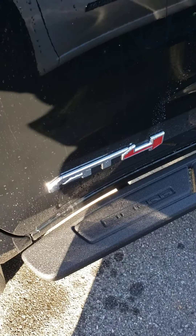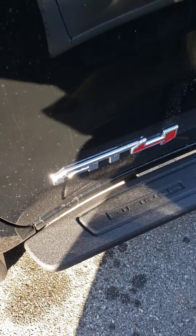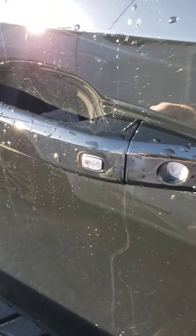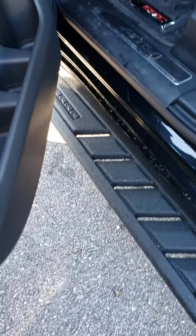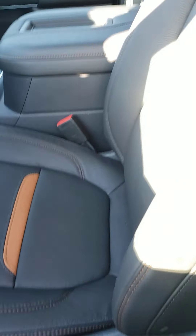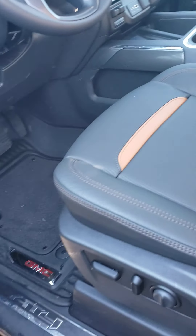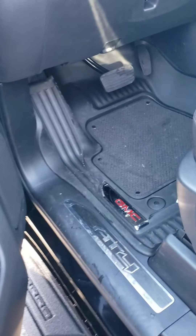That right there was the AT4 badging — if this were the Denali trim level you would see Denali. Another thing you would see is instead of these regular running boards, you'd see the electronic running boards that fold in and out. That's more of an option for the Denali; it doesn't necessarily come standard. With this one you'll have the AT4 style trim of black with the Kalahari accents instead of being 100% black.